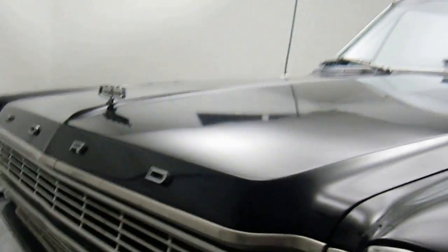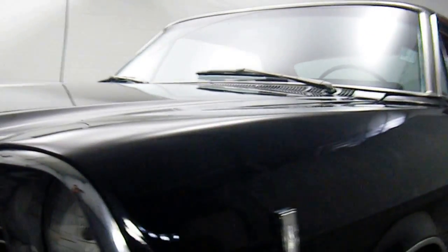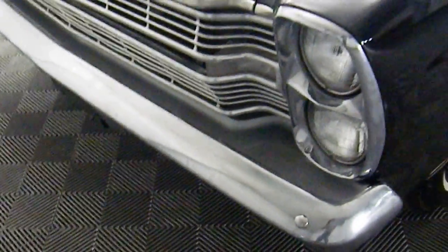It's a Galaxie 500. Less than 700 were produced with 428 4-speeds. It is a matching numbers 4-speed car. We'll take a look at the interior. It comes with the original title, sales brochure, original window scraper — everything.